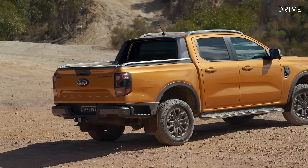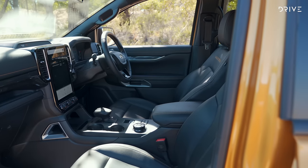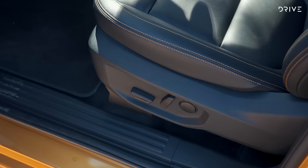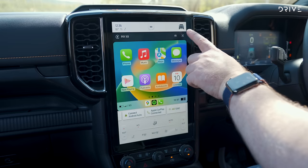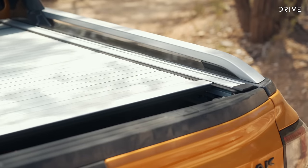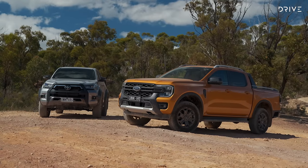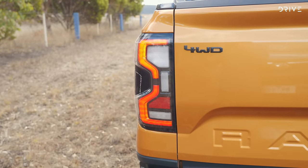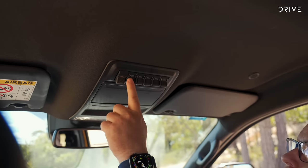The Ford Ranger Wildtrak represents the top tier of the Ranger lineup. Performance buyers can look to the race-ready Raptor, but the Wildtrak pretty much comes fully stocked. Wildtrak exclusive features include power-adjustable heated front seats, orange interior accents over leather trim, a 12-inch infotainment touchscreen, ambient interior lighting, a powered roller shutter, roof rails, and boulder grey 18-inch wheels with all-terrain tyres. An optional Wildtrak premium pack adds matrix LED headlights, full LED tail lights, a 10-speaker Bang & Olufsen sound system, plus a bank of interior auxiliary switches.